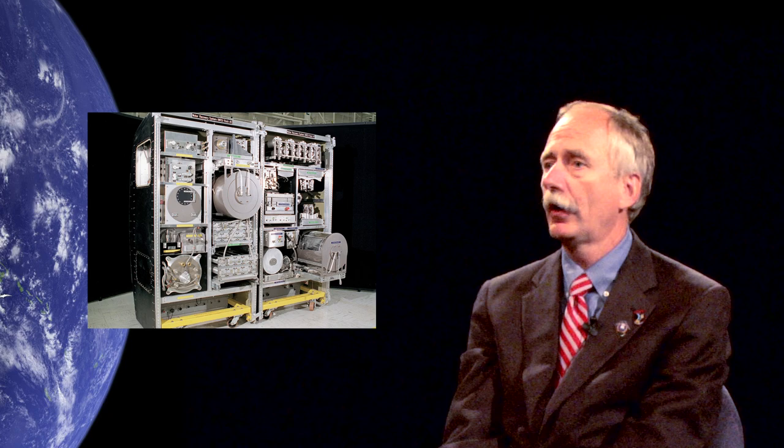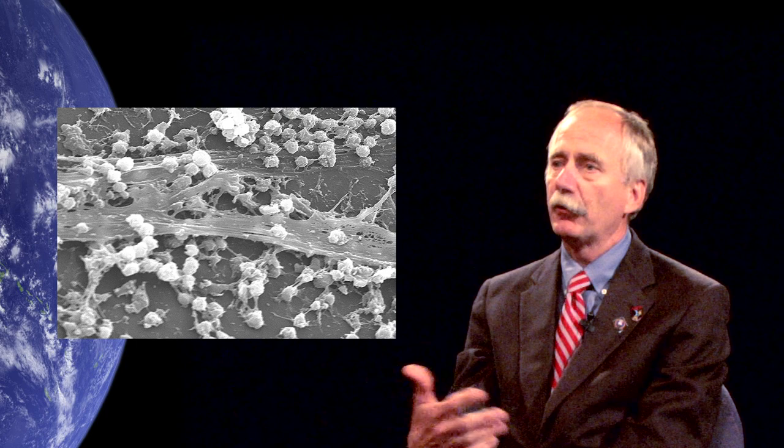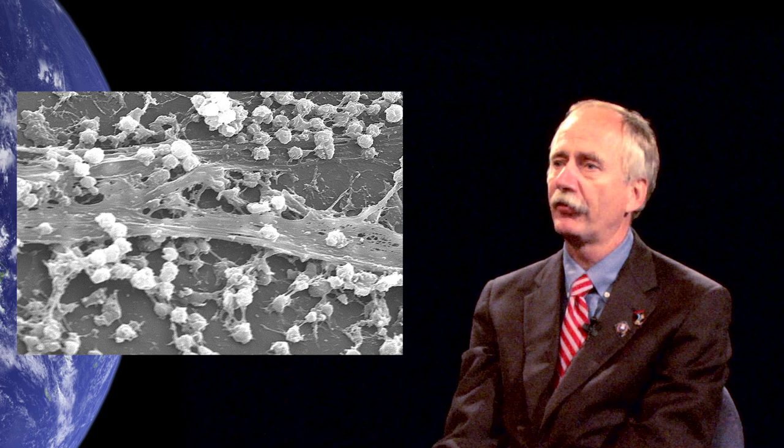Simple things that we thought were not a technology challenge turned out to be a technology challenge to us. Some of the screens in our systems clog up with biofilm. It turns out that in microgravity for some reason bacteria proliferates. Internal to our plumbing and water supply systems we get a biofilm — a thin film of bacteria — that would typically pass through filters and screens on the ground, or wouldn't even exist on the ground, and now clogs up our filters.